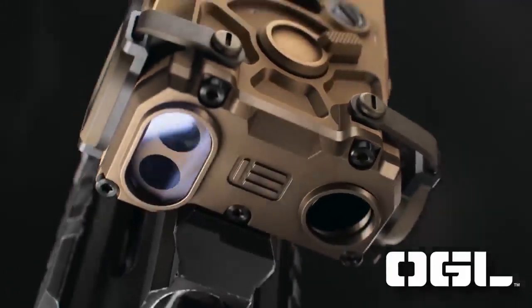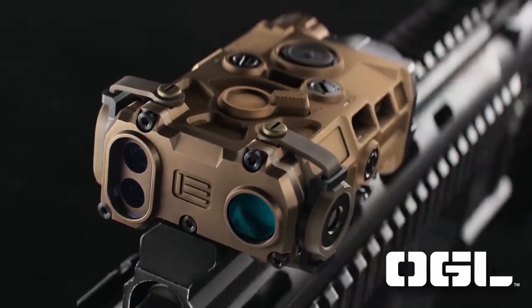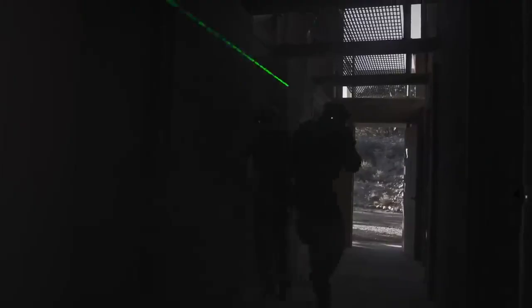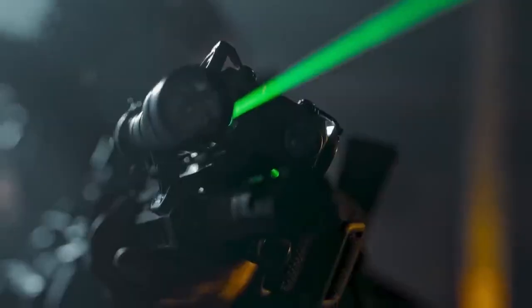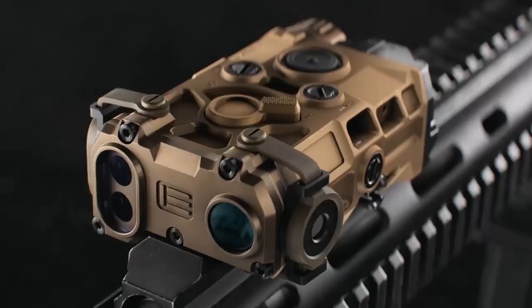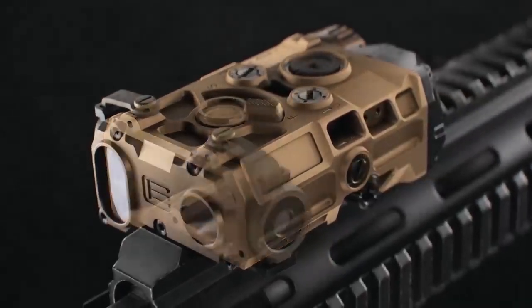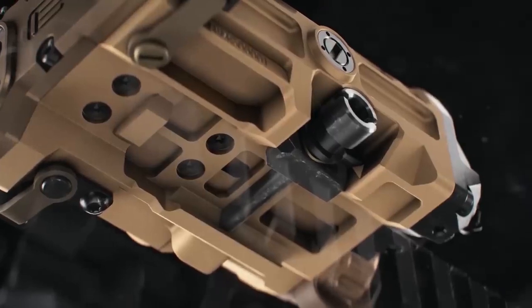Its compact form factor makes it easy to mount on firearms without adding excessive bulk. Battery operation: the laser sight is powered by a single CR123 battery, which provides approximately 9 hours of continuous operation. This allows users to rely on the device for extended periods before needing to replace or recharge the battery.